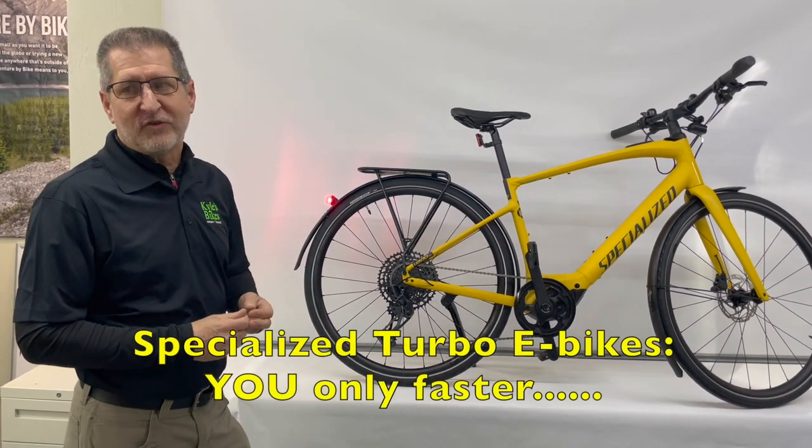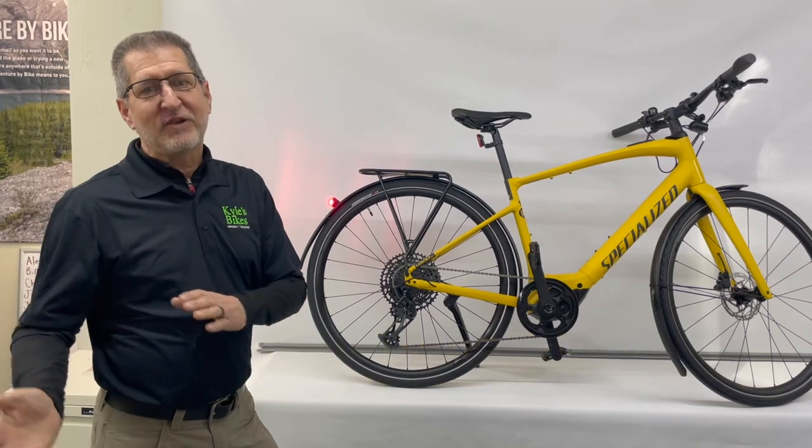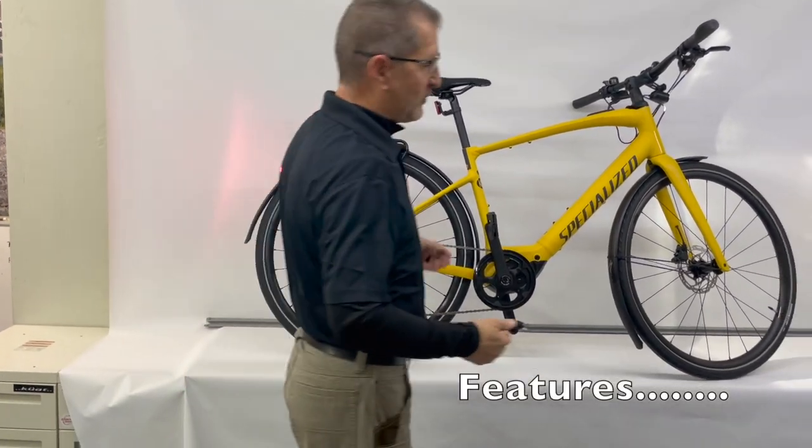Specialized Turbo e-bikes: you, only faster. Now let's take a deeper dive into some of those features we talked about.